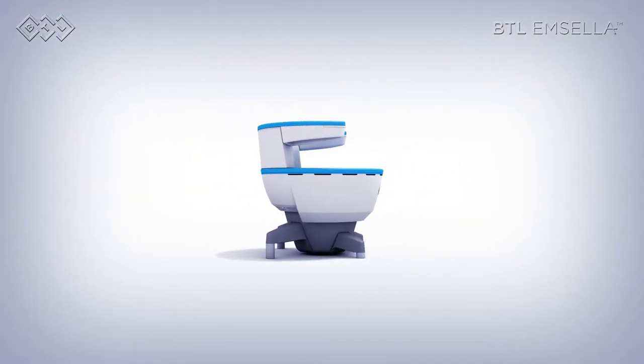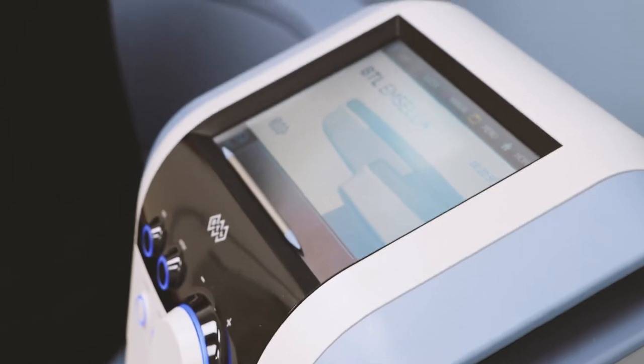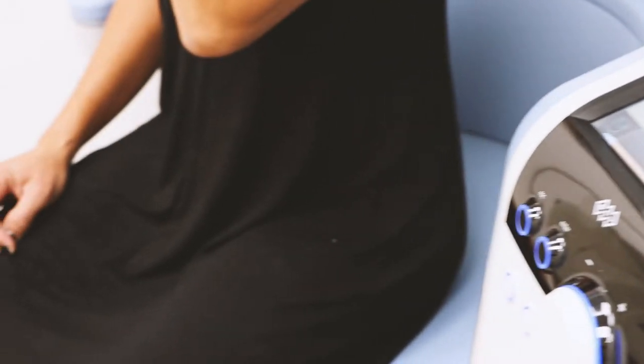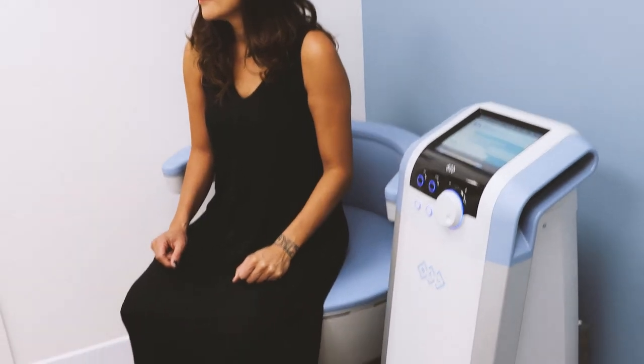Incontinence occurs when the pelvic floor muscles become weakened. The pelvic floor muscles are the layer of muscle that span the bottom of the pelvis and maintain control of the pelvic organs. When these muscles become weak, you lose proper support of your pelvic organs, and this in turn causes incontinence.